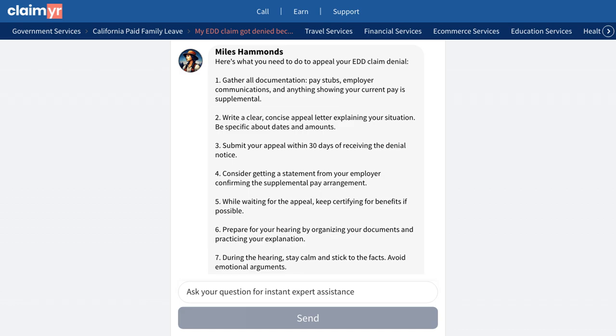The community provided several effective solutions to this issue. One of the most proven methods came from a user who recommended using Claimr, a service that helps you get through to EDD representatives quickly. While it costs $20, many users confirmed it's worth it to finally get someone on the phone.